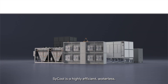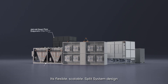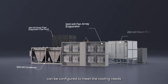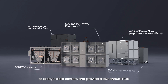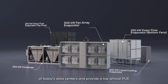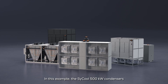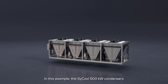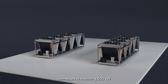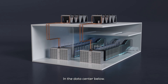SciCool is a highly efficient, waterless data center cooling solution. Its flexible, scalable, split system design can be configured to meet the cooling needs of today's data centers and provide a low annual PUE with zero water use. In this example, the SciCool 500 kW condensers are installed on the building roof, connected to matching 500 kW computer room air handling units in the data center below.